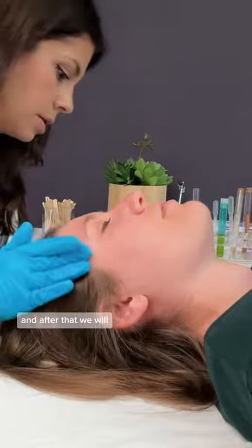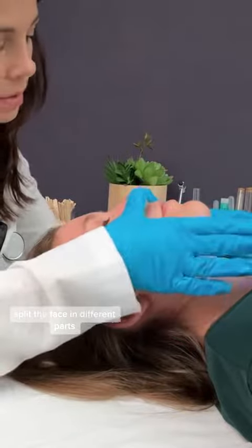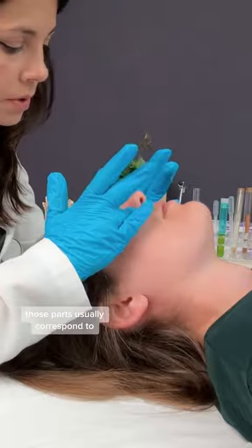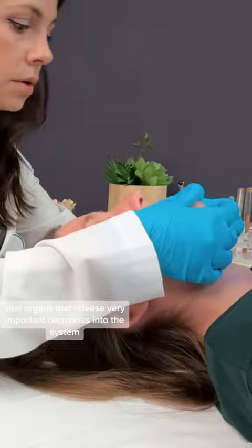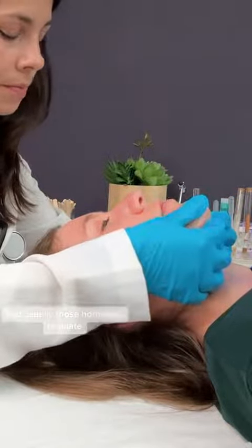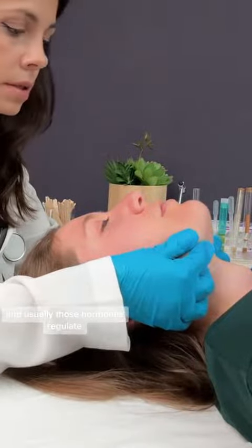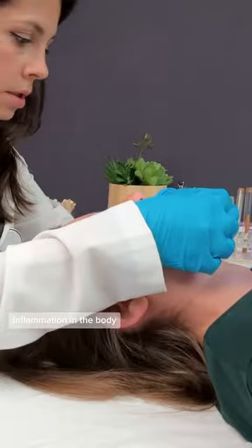After that we will split the face into different parts. Those parts usually correspond to vital organs that release very important hormones into the system, and usually those hormones regulate inflammation in the body.